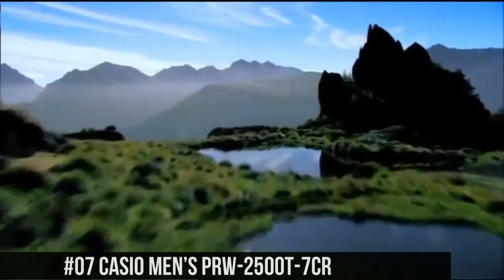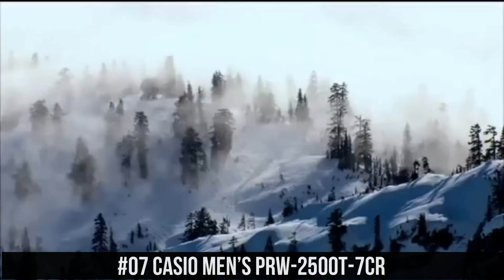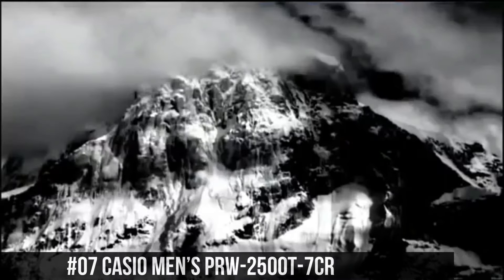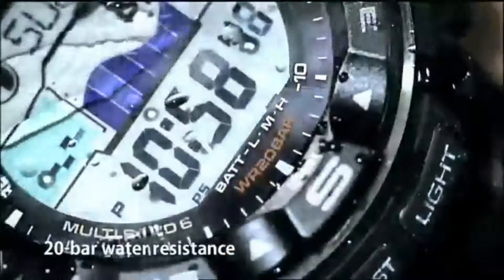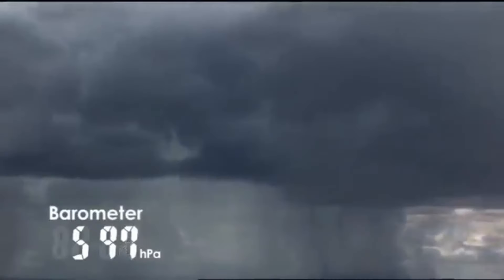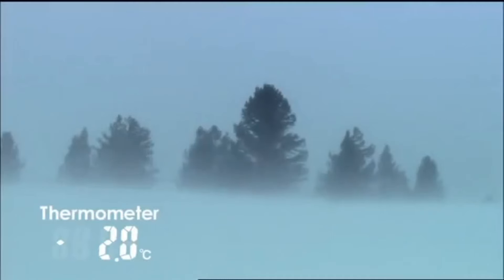Number 7: Casio Men's PRW-2500T-7CR. Features: 200m water resistance, chronograph display, tough solar power, multi-band 6 automatic timekeeping, duplex LC display. Item shape: round. Dial window material type: mineral. Display type: digital. Clasp: fold-over with hidden double push button. Case material: stainless steel. Case diameter: 20.5mm. Case thickness: 15mm. Band material: titanium. Band size: men's standard. Band width: 20mm.